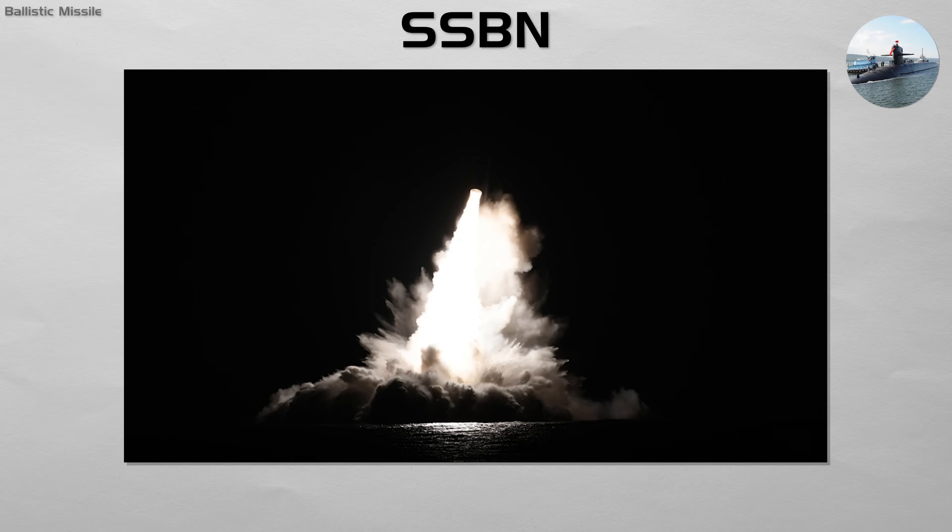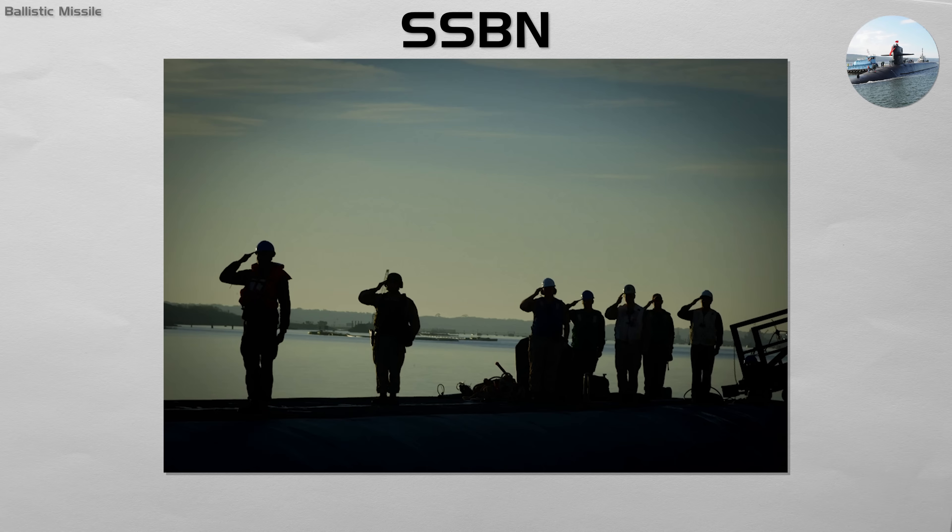SSBN. An SSBN is a warship built around strategic nuclear deterrence, carrying submarine-launched ballistic missiles.